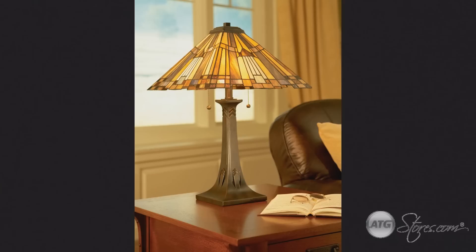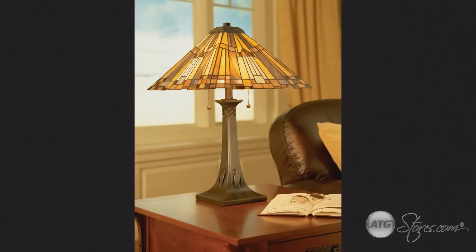Because Tiffany Lamps are made by different manufacturers, it is important to shop for one of high quality so that you will still get the original artistic and handcrafted look of a Tiffany lamp.